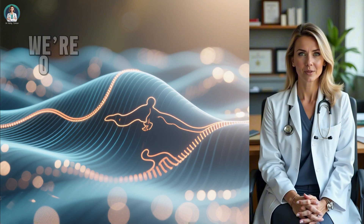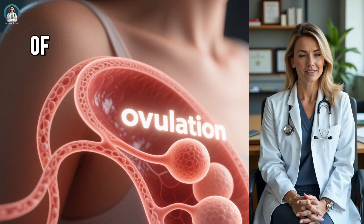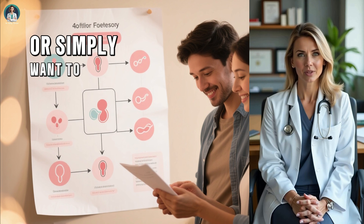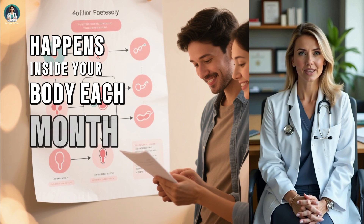In today's episode, we're going to dive deep into how ovulation works, how long both eggs and sperm live, and the precise window of time when pregnancy is actually possible. Whether you're trying to conceive or simply want to understand your fertility better, this will give you a complete, evidence-based picture of what really happens inside your body each month.